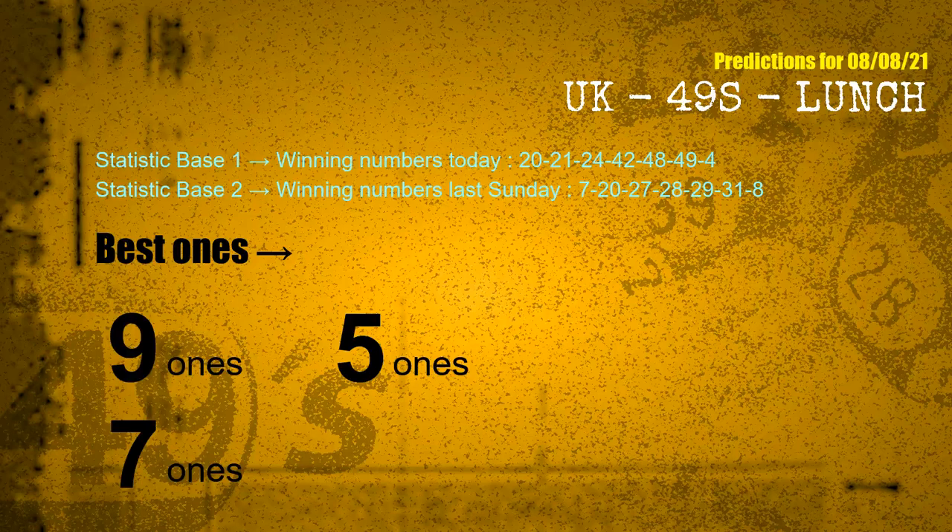According to the statistics above, with winning numbers today — 20, 21, 24, 42, 48, 49, 04 — and winning numbers last Sunday — 07, 20, 27, 28, 29, 31, 08 — the frequent following ones are 9-ones, 5-ones, and 7-ones.